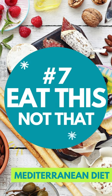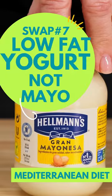10 simple food swaps. Swap number seven: replace mayonnaise with yogurt.